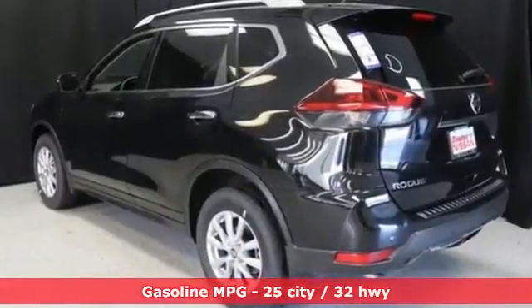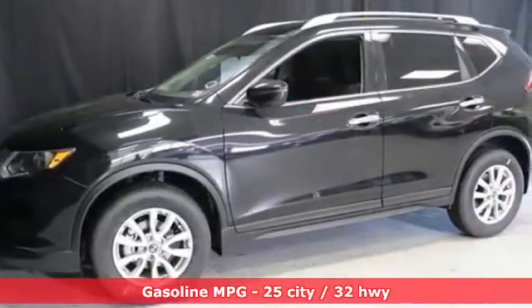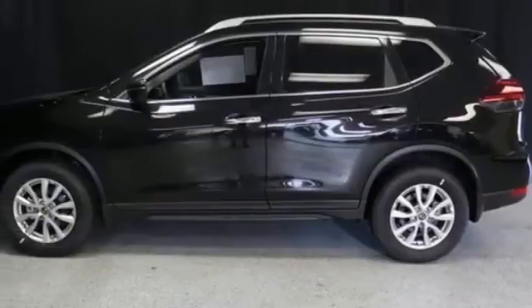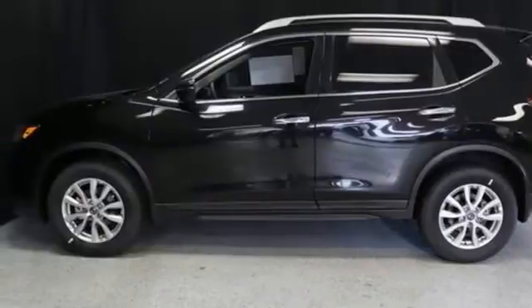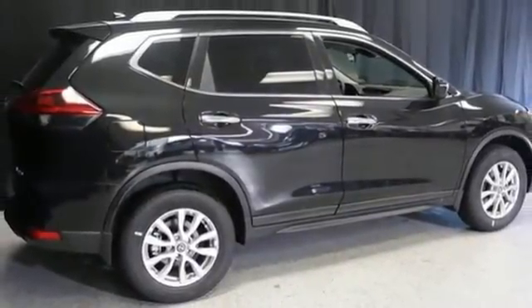Inline four-cylinder engine. Dual-zone climate control. Streaming audio. Front heated bucket seats. Remote engine start. AM-FM satellite radio. Hands-free liftgate. Doors and push-button start proximity key. And continuously variable automatic transmission.